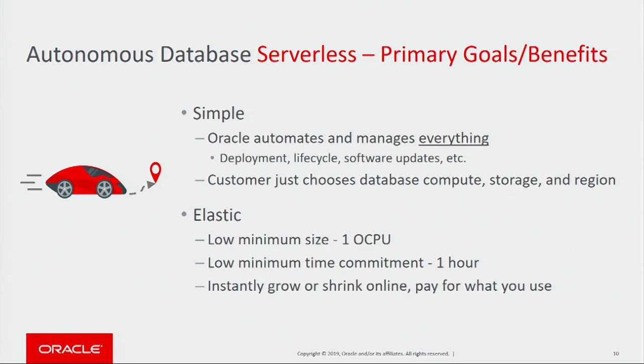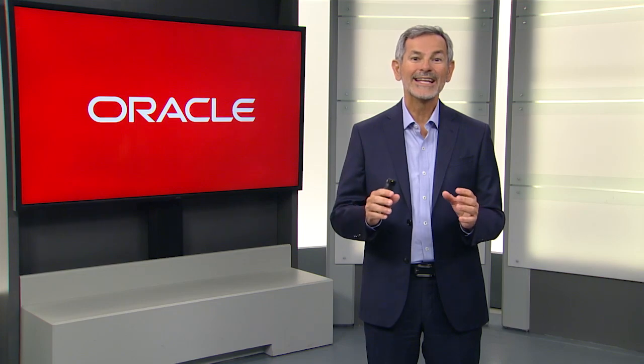Serverless is also ultra-elastic. It starts with a very low minimum size of one OCPU and a very low minimum time commitment of one hour. In Serverless, you can instantly grow or shrink completely online and pay only for what you use.